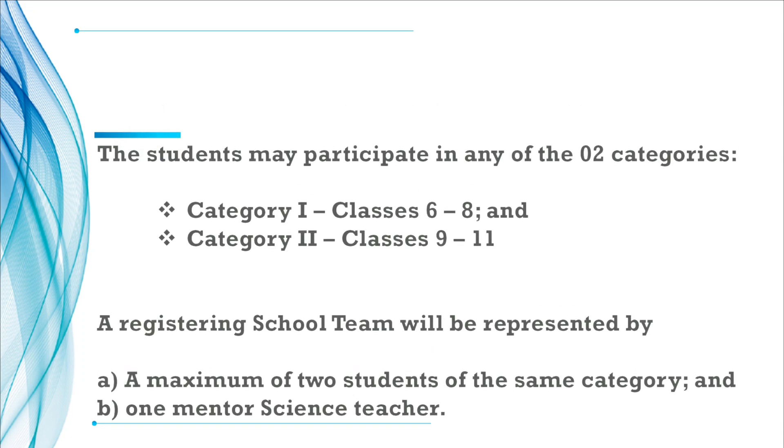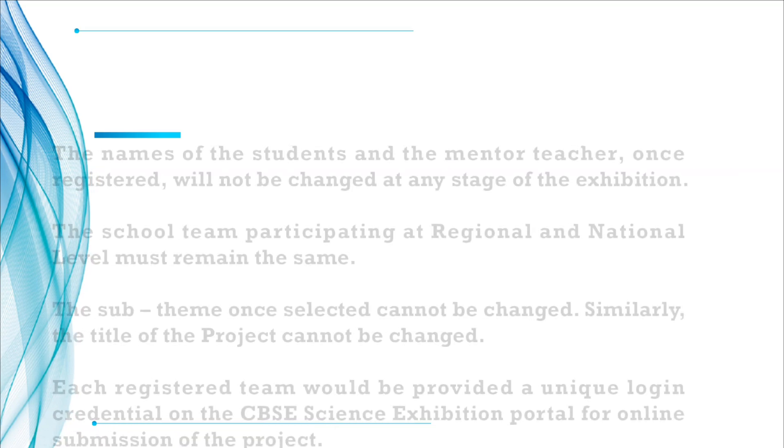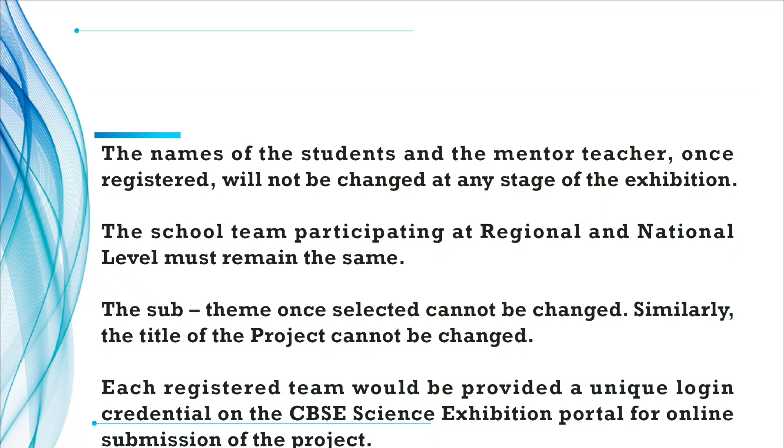Students can participate in two categories: Category 1 for classes 6 to 8, and Category 2 for classes 9 to 11. A registering school team will be represented by a maximum of two students of the same category and one mentor science teacher. The names of students and the mentor teacher, once registered, will not be changed at any stage of the exhibition. The school team participating at national and regional level must remain the same. The sub-theme and title of the project, once selected, cannot be changed.